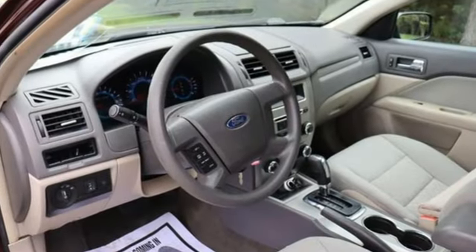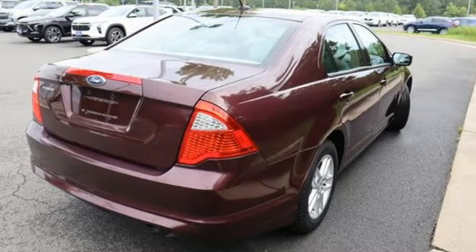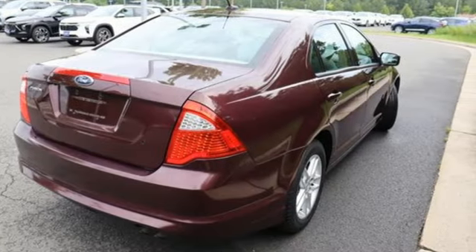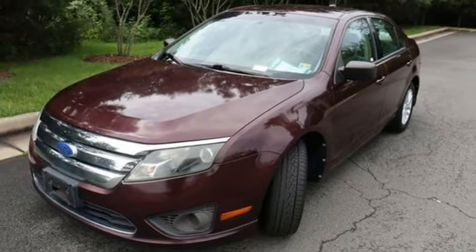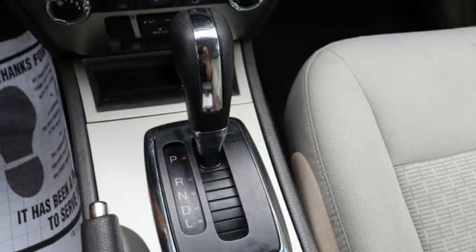Power windows, air conditioning, auxiliary audio input, inline 4-cylinder engine, manual tilting steering column, power mirrors, aluminum wheels, gas pressurized shocks and AM-FM stereo radio.